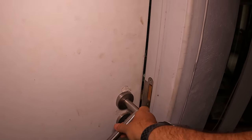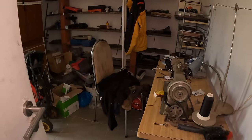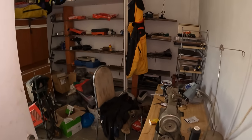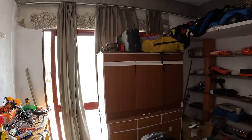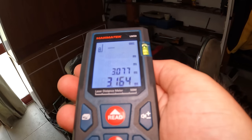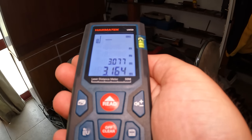Then when we go through there's another room also currently being used for storage — the owner is storing tools in there. It's got a lot of potential to be another bedroom. This room is a similar size at 3.077 meters by 3.164 meters.